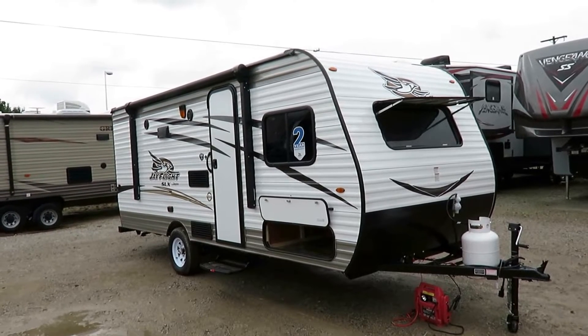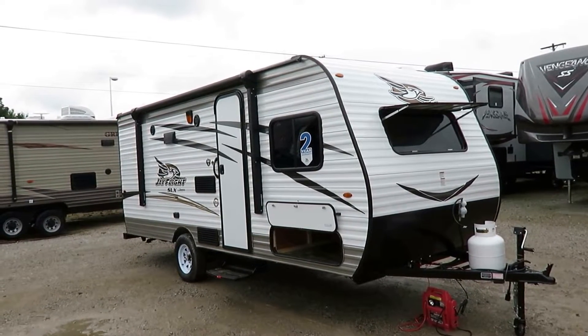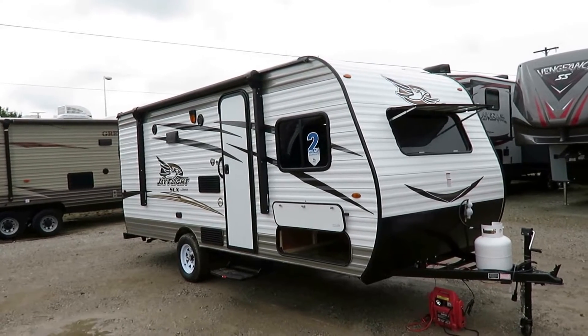Not a lot of salespeople are going to have that conversation with you, but we like to keep families safe. There are other campers we can put you in that will fit within your weight range — you just have to give us a call.